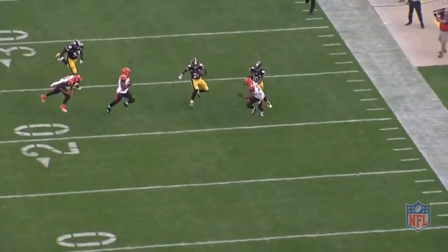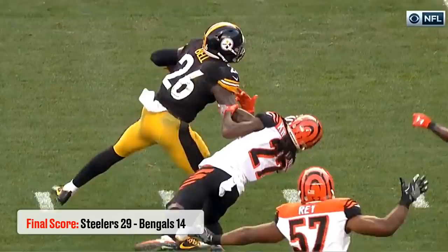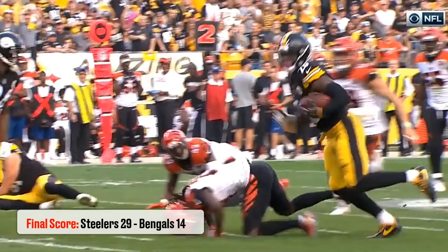It's clear he deserves to get paid as the top running back, and that's what I fully expect during the next offseason. The Steelers would end up kicking a field goal on this drive, but they would still win the game 29-14.